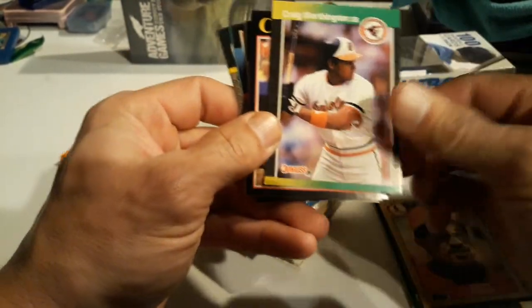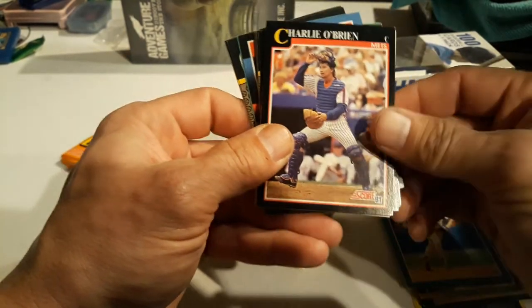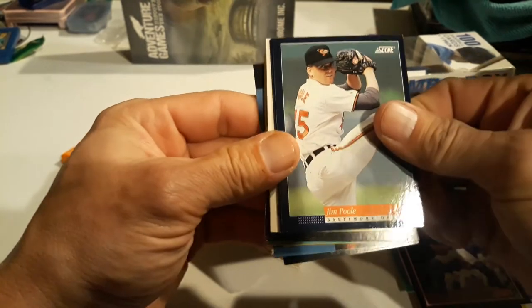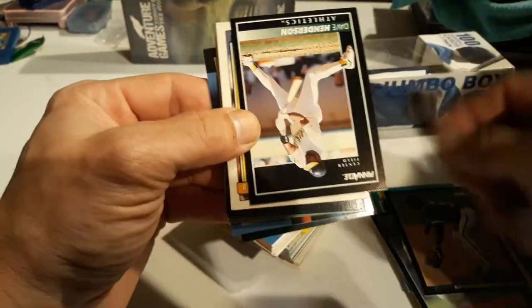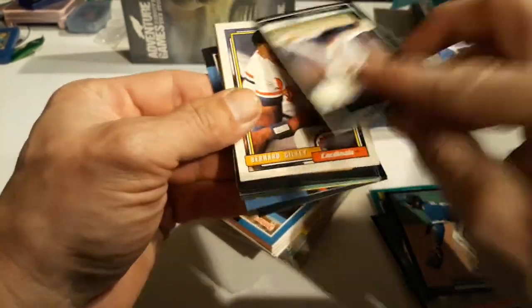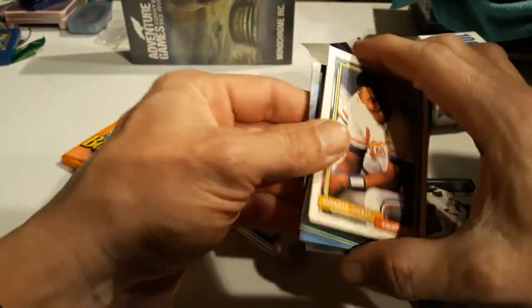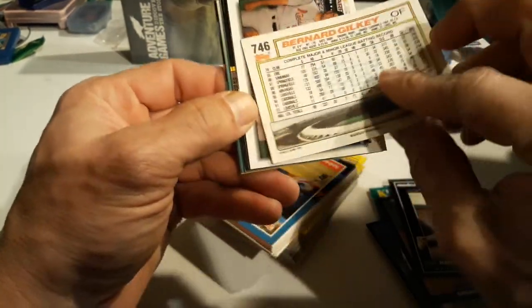We got 87 Tony Pena, 89 Donruss Kevin Elster - that was a cool one back in the day - Charlie O'Brien, Jim Pool, Hubie Brooks. Oh, Pinnacle - I think that's 91 Pinnacle, 92 Pinnacle. That was kind of a cool set. I was always partial to 94 Pinnacle Museum Collection.